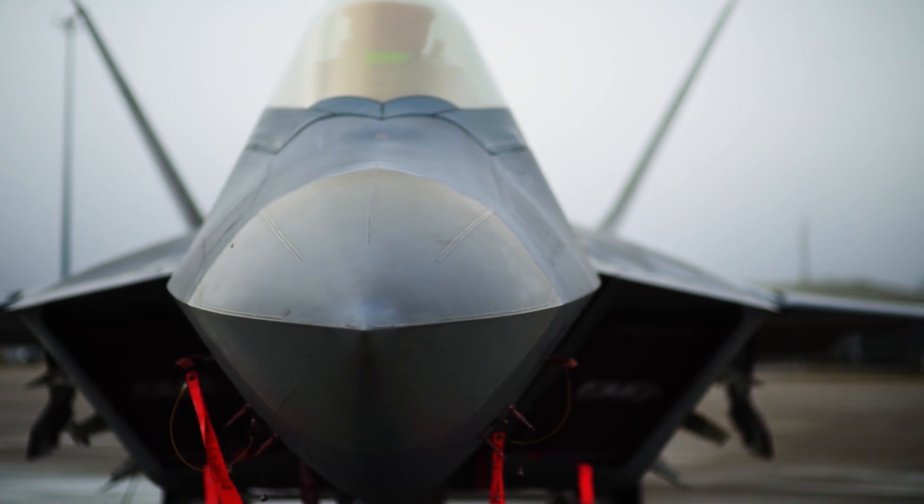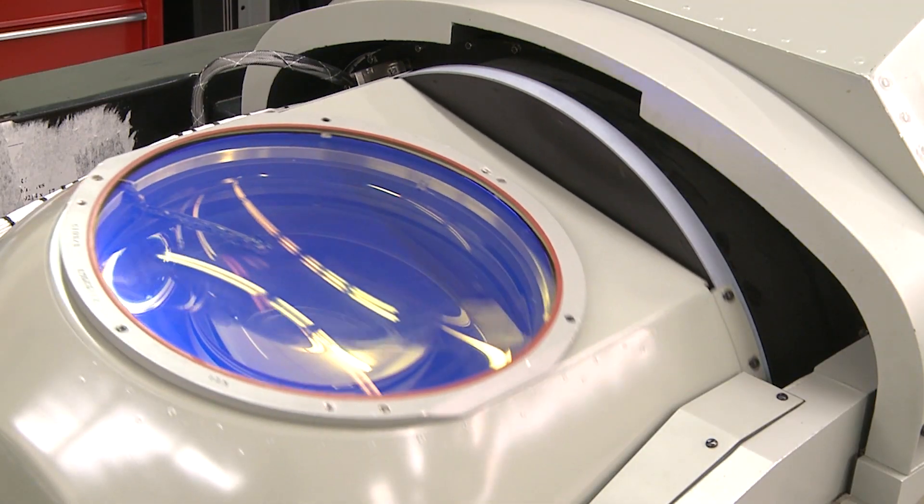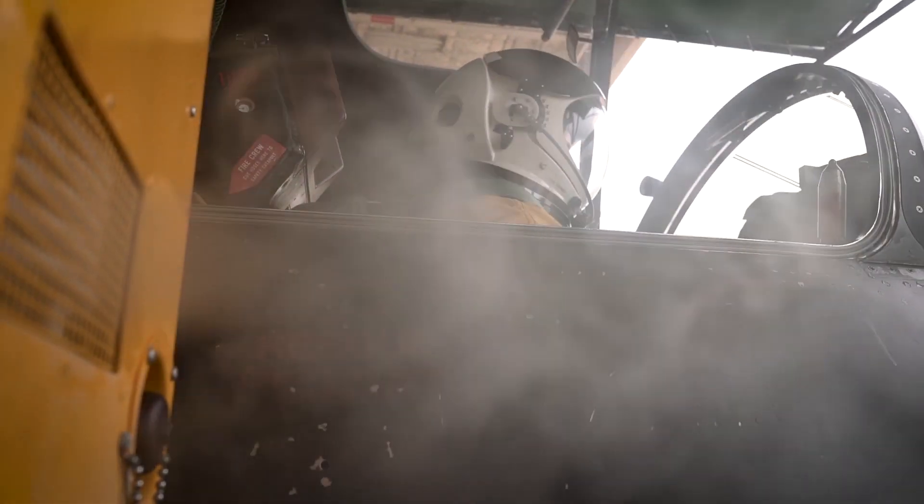Now you can create an entire system, an entire weapons system, complete with all the functionality — the electrical functionality, the physical functionality — directly built in in one shot. And that's a huge, huge advance.